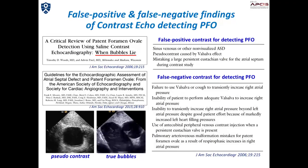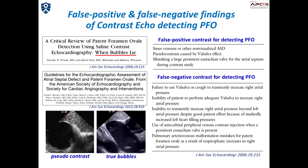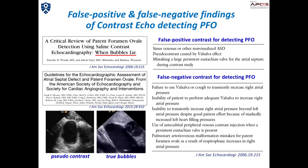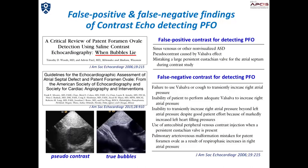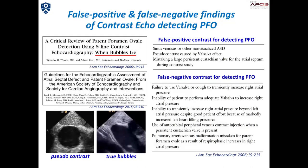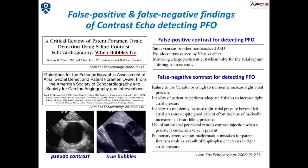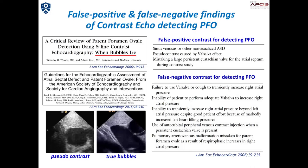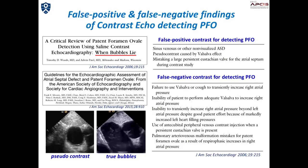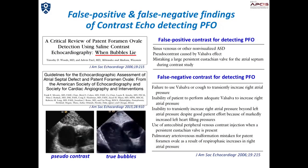Also, bubble studies may result in false negative findings because of inadequate opacification of the RA, inadequate Valsalva maneuver, the presence of eustachian valve directing inferior vena cava blood to the atrial septum, presence of left ventricular diastolic dysfunction, and so on. An echocardiographer has to be well acquainted with these mechanisms causing false positive or false negative findings.